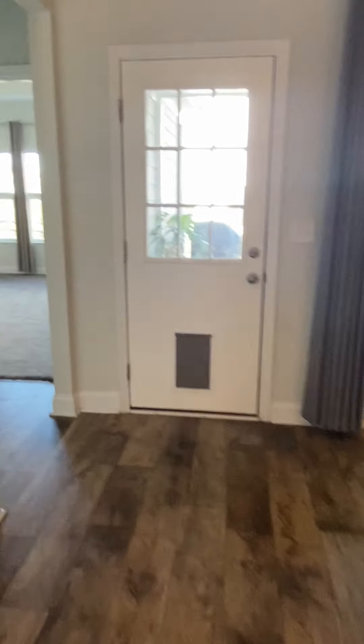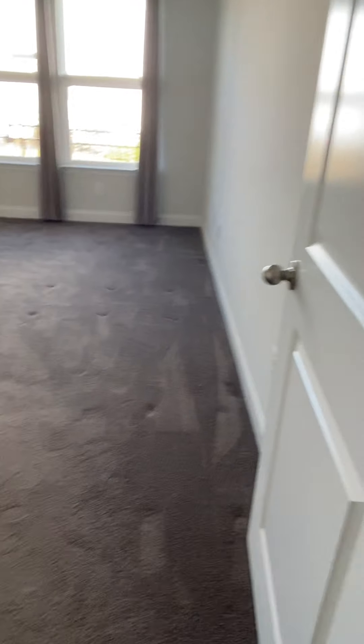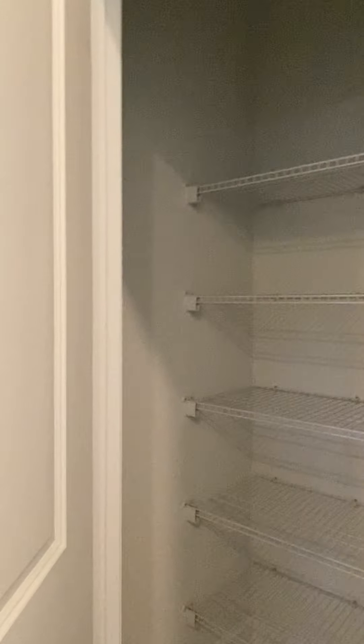Little doggie door. Here's your master. Linen closet.